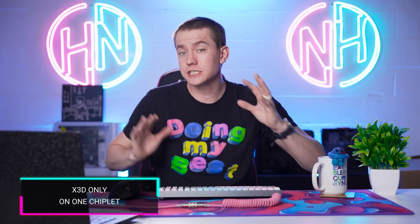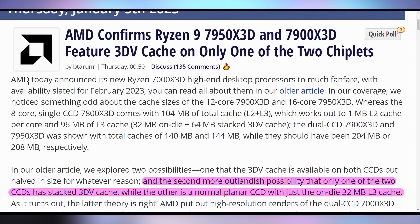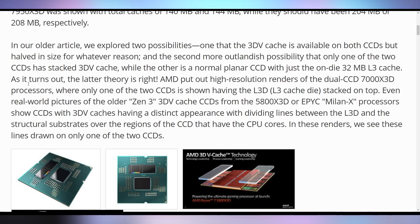That dual versus single CCD discussion moves on into the X3D chips AMD announced last week — the 7000X3D lineup. We've found, based on AMD talking with more press, that the 7950X3D and 7900X3D will only have the Level 3 3D V-Cache on one of the CCDs. It's not going to be spread across the whole chip, meaning cores not on the same CCD will have higher latency accessing it. AMD could potentially work this out in drivers or firmware, similar to how Intel handled E-cores and P-cores with Thread Director.